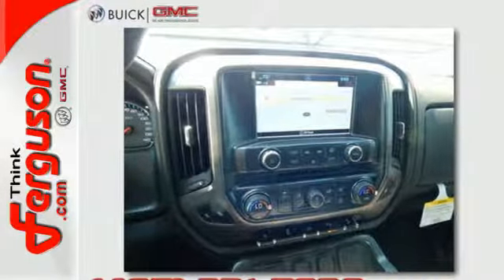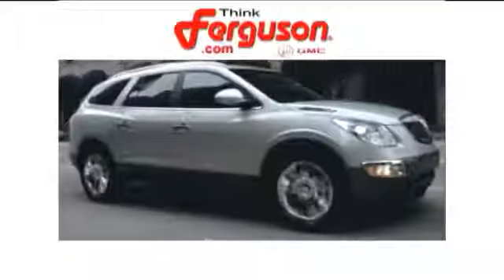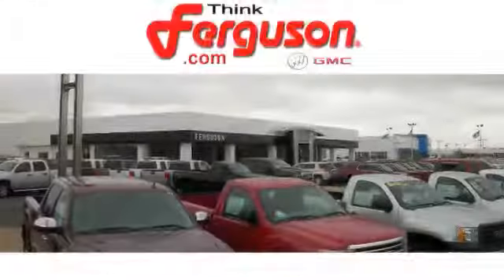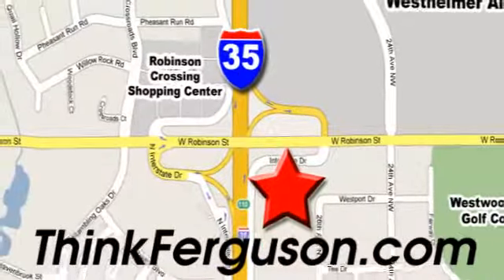It was built for the tough-as-nails worker who needs a tough-as-nails truck. Take the Sierra for a test drive today. The deals won't get any better than they are every day at Ferguson Buick GMC. The customer service is great, too. We are conveniently located off I-35 and West Robinson Street in Norman, Oklahoma.